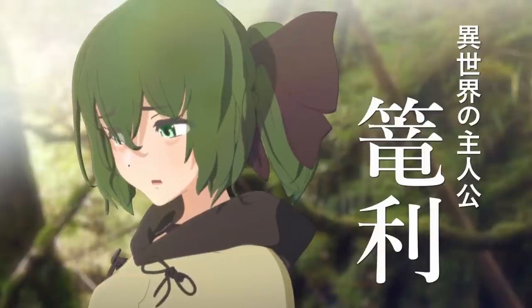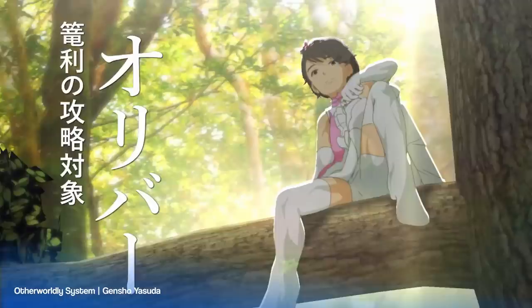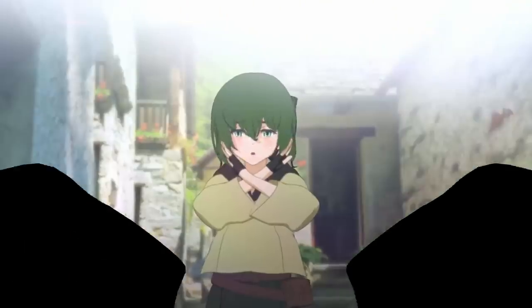Otherworldly System is the latest creation by Gensho Yasuda. The main character was transported into another world and met a few interesting characters. For the rest of the plot, please watch the full trailer animation. For a one-man animation in Blender, this is a great work.